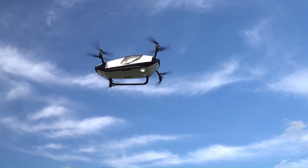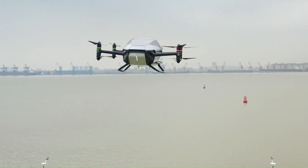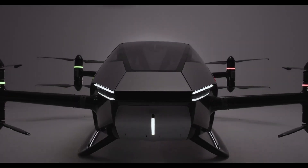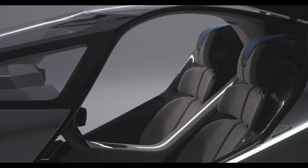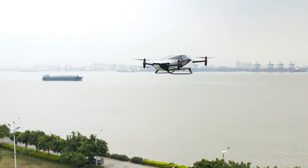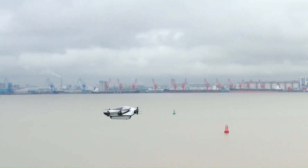The Voyager X2 has eight propellers and eight electric motors powered by batteries, with a maximum speed of 130 kilometers per hour (81 miles per hour) and a flight time of 35 minutes. The fuselage is a carbon fiber composite airframe with aviation aluminum structure and fixed skid-type landing gear. The price range is expected to be between $126,000 and $236,000 USD.